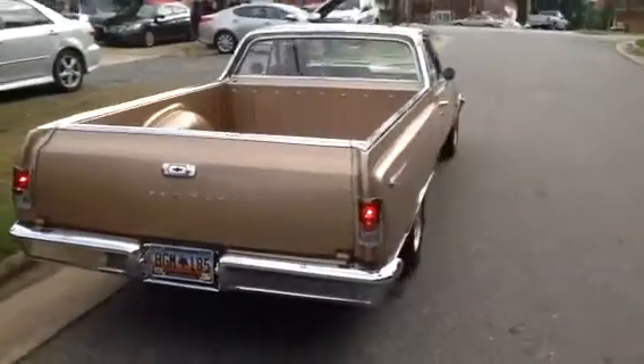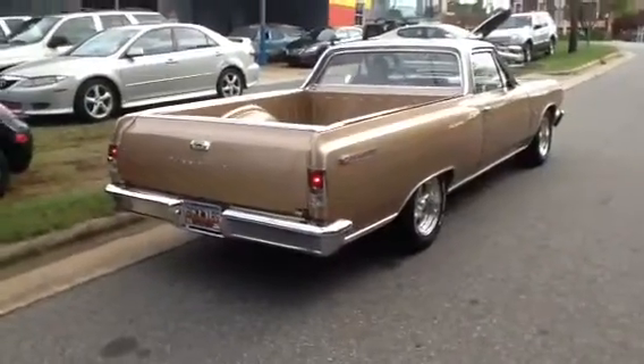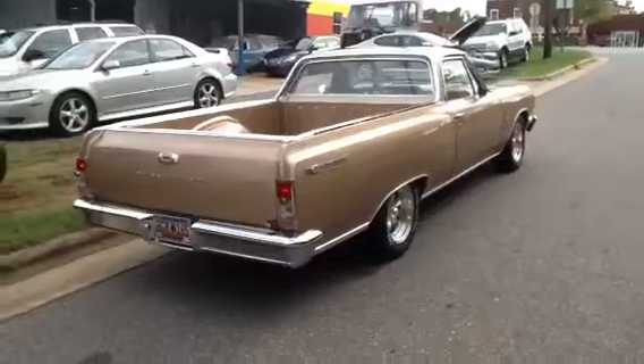We're going to take a video of the bottom of this car. My buddy Jimmy's going to drive it in. You'll be able to hear it, see it, and I'll get underneath where you can see the undercarriage.